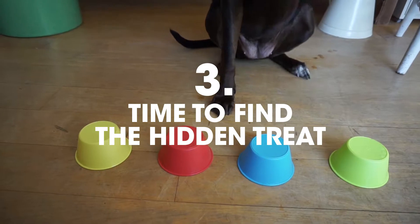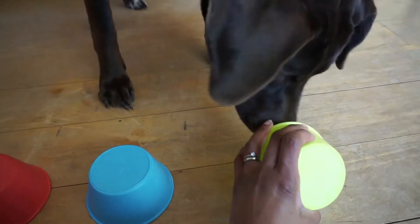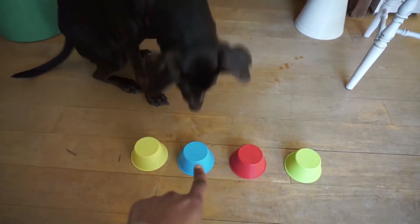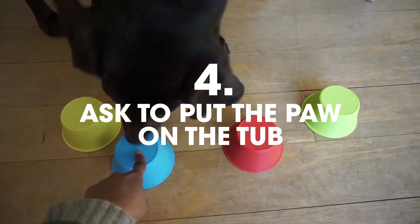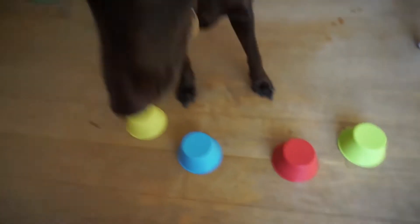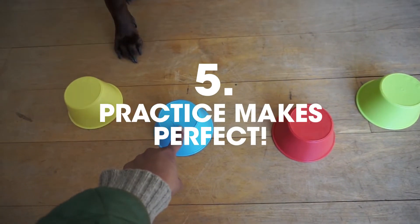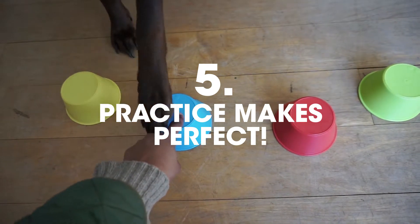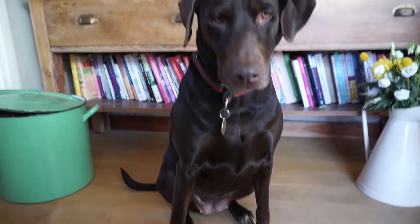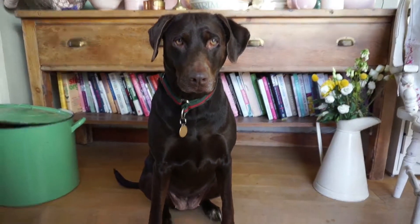Which one? Which one? Okay, paw, paw, paw, Coco. Good girl. Sit. Have the treat. Paw. Good girl. Have the treat. High five. Yeah! Good girl.